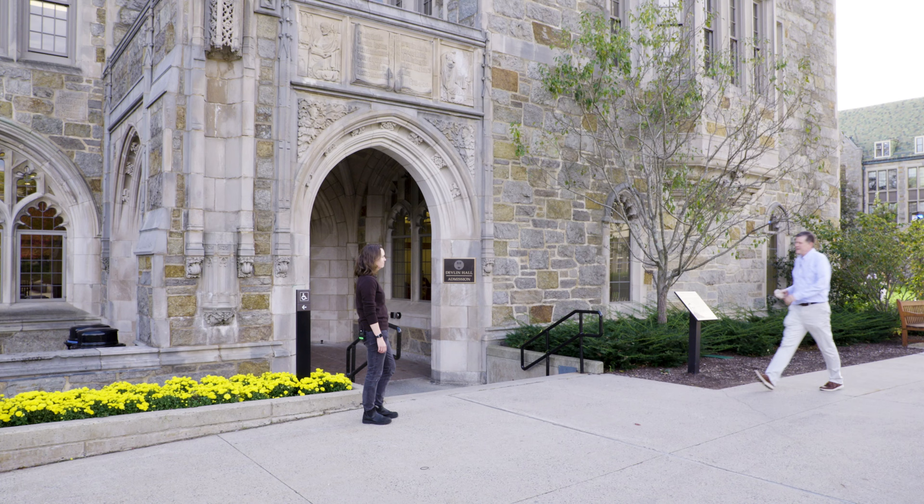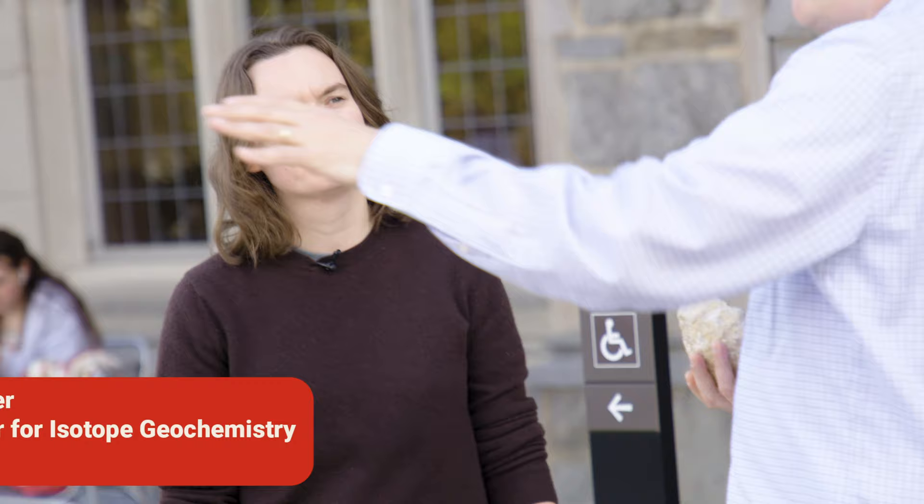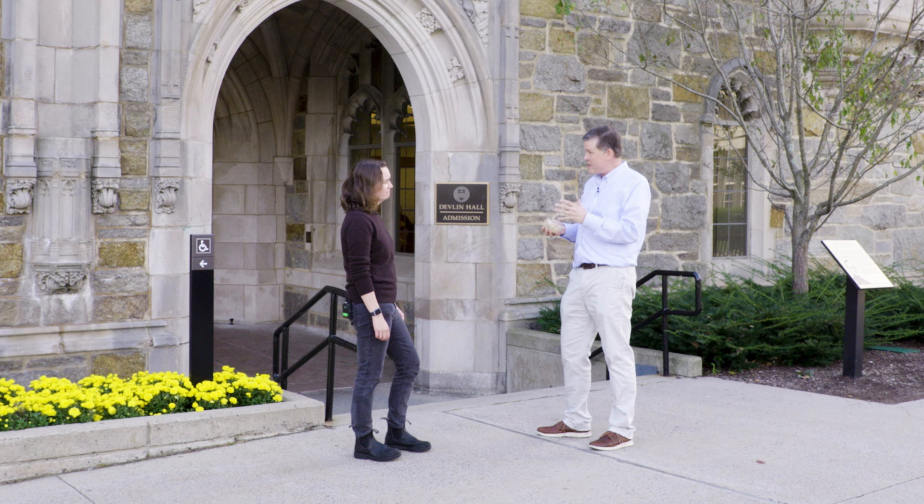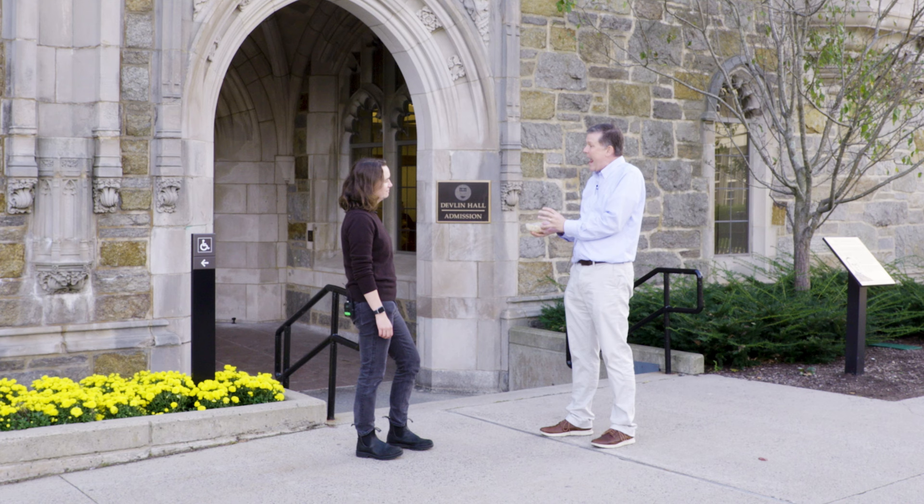I'm with Steph Walker. Steph is the director of the Center for Isotope Geochemistry here at Boston College. She oversees the entire isotope geochemistry operation in our department. I wanted to bring our viewers here to help understand how we extract the full story out of a rock like this beauty. Can you show us how we can attack a rock like this? Absolutely, let's go.